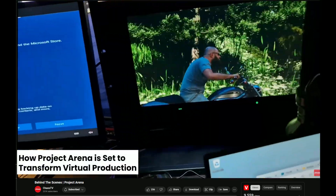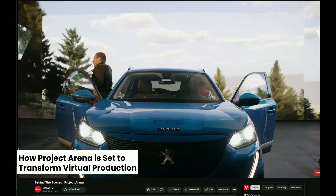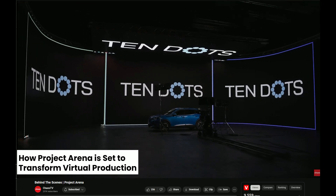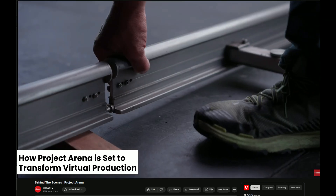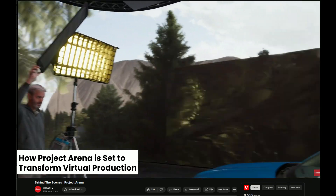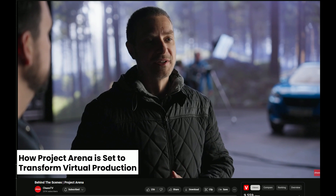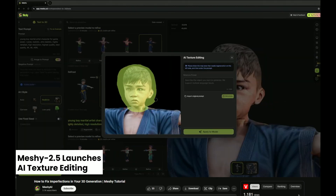Chaos has announced Project Arena for virtual production, offering studios a more efficient, less costly, and high-quality workflow by utilizing advanced ray tracing technology. This new approach aims to streamline the transition of 3D scenes onto LED screens. With a lot of studios already using V-Ray in production, it's going to be very appealing to push their V-Ray scenes onto LED screens without cumbersome conversion to other software. Scenes can also be updated and tweaked directly in host programs such as 3ds Max, live on set.